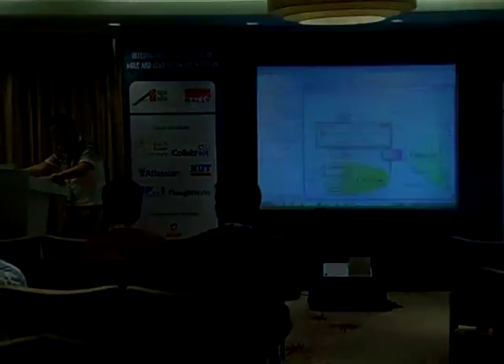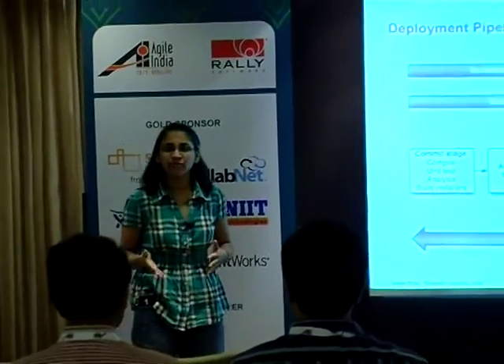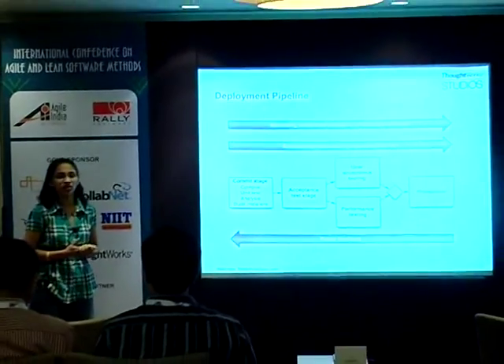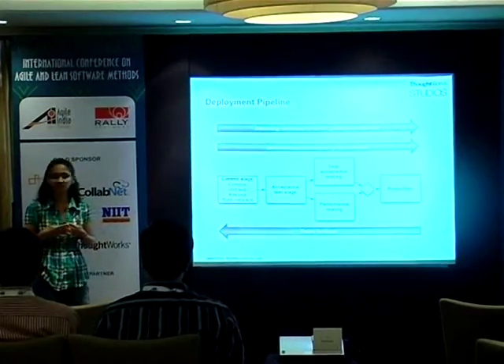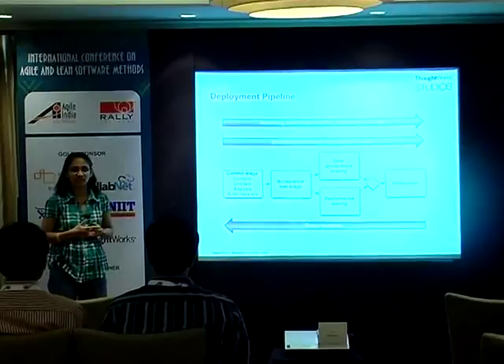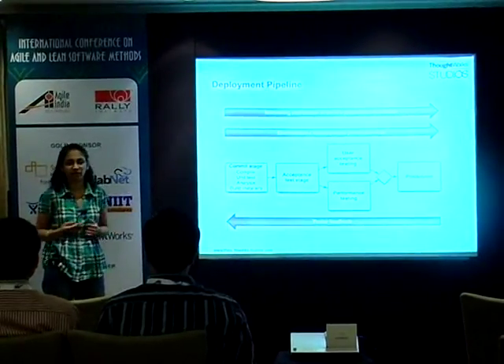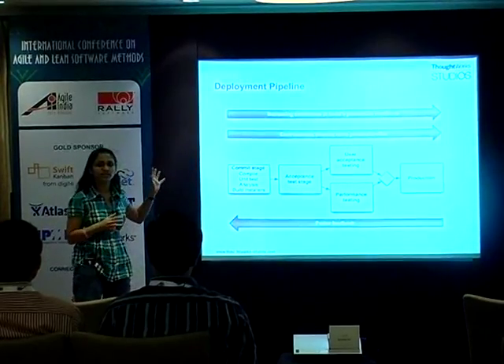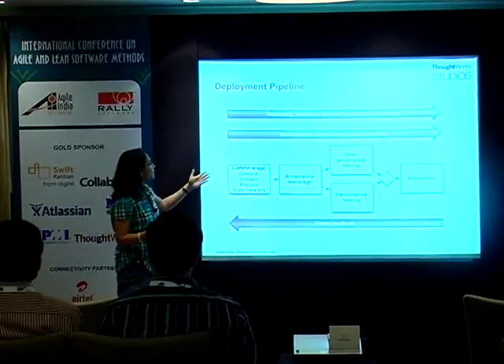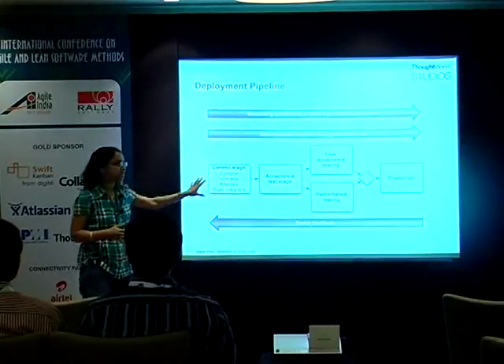Let me explain what a deployment pipeline is, because that is what Go — our agile release management tool from ThoughtWorks Studios — helps you with. In every project there are developers checking in code. What you desire is that all this code should be continuously integrated: run your unit tests, acceptance tests, and at the end give you packages which you can easily deploy. Go is a tool which helps you orchestrate a deployment pipeline.